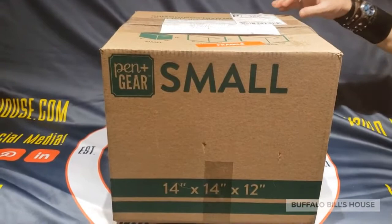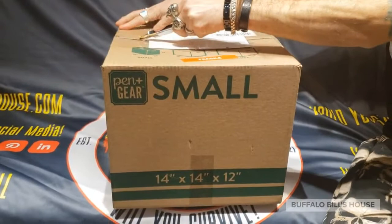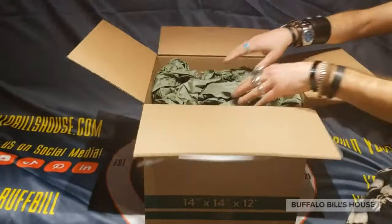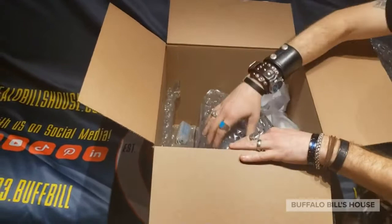All right guys, what's going on out there in Buffalo Bill's house land? We got a cool little gift in the mail today. It comes from our friend on Instagram, L_rap_minis, and she creates displays and miniatures — some famous movie houses, some horror genre stuff — and I'm super pumped to open this bad boy and see what it looks like.